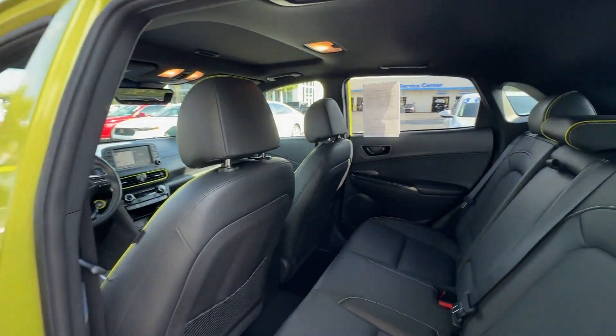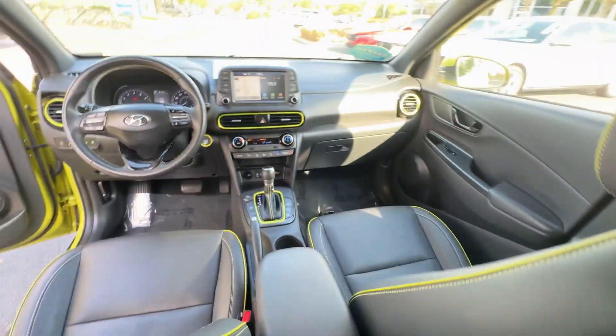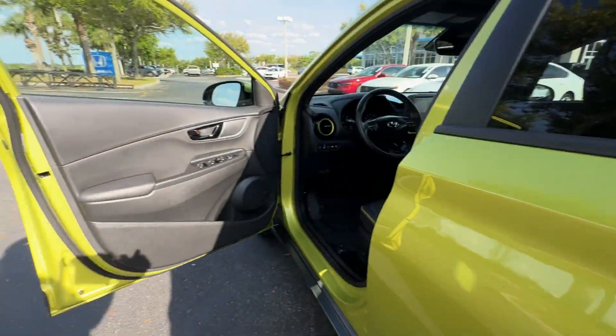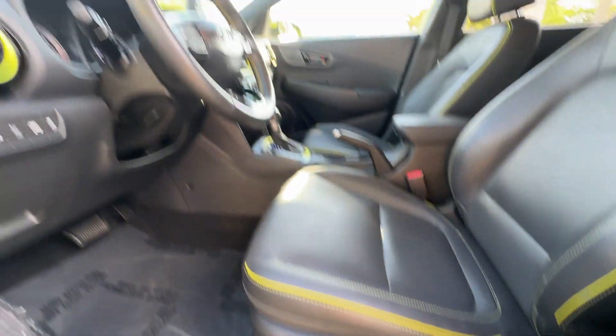It's equipped with a full package of convenience and efficiency, such as cross-traffic alert, lane-keeping assist, side-view mirrors with turn signals, lane departure warning, heads-up display, satellite radio, navigation, premium sound system, and blind spot monitor.